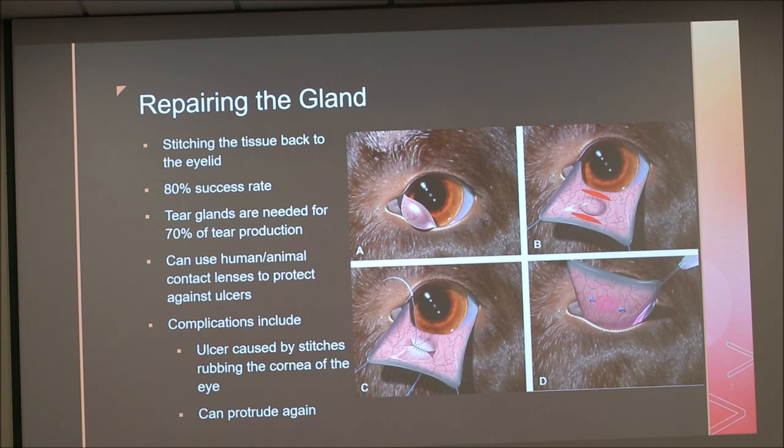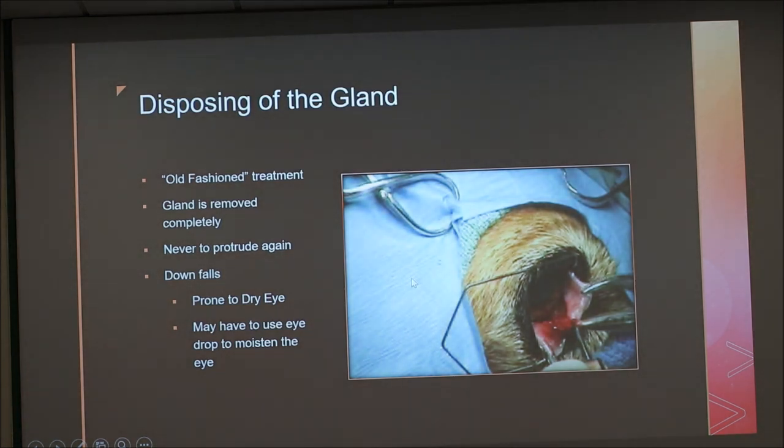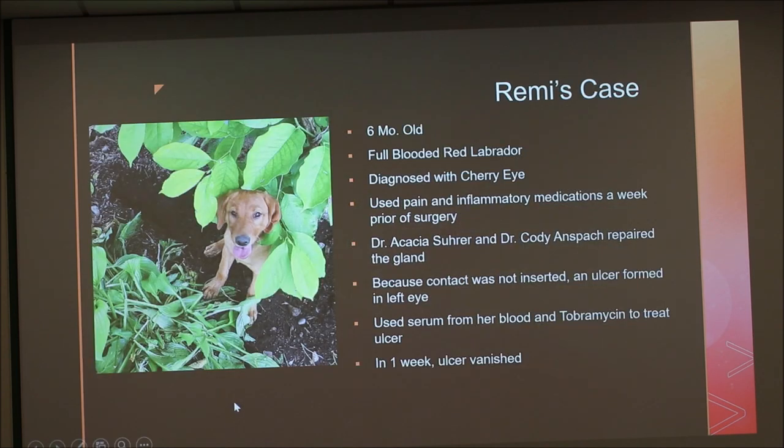Remington had an ulcer right on the bottom of her eye — you could barely see it, but her left eye was worse than her right. We used drops and serum spun from her own blood to treat it. There can be complications: the ulcer can occur, or the gland can protrude again, so it's not guaranteed the problem is fixed forever. The old-fashioned treatment is disposing of the gland — it's removed completely and will never protrude again, but that's when you get dry eye and may have to use drops for the rest of the dog's life to keep the eye moistened.